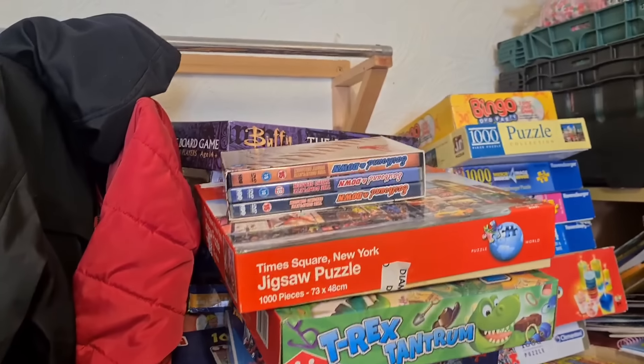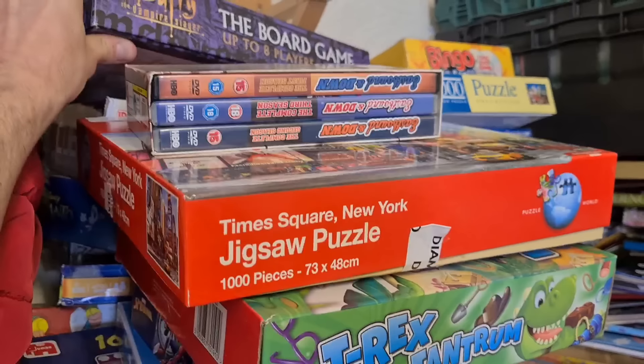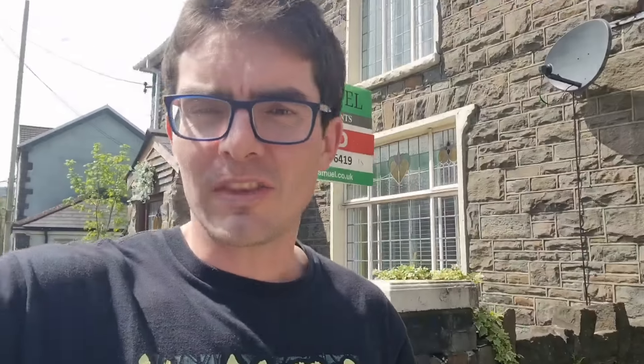Buffy the Vampire Slayer board game up there - there are a couple of different versions of this. That shop is mad, it is absolutely rammed in there and everything is so precariously balanced. You can't really have a decent look, you can only pick stuff off the edges. That's a half decent find - Buffy the Vampire Slayer board game, paid a pound for that, sold for about £10 plus postage.